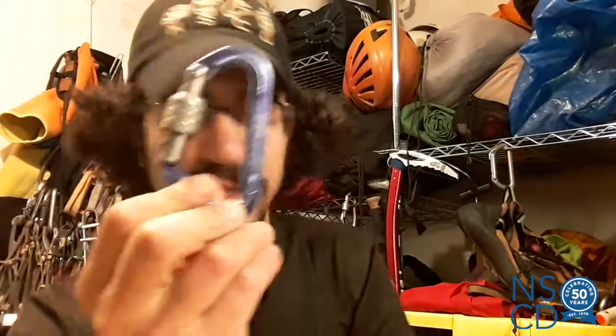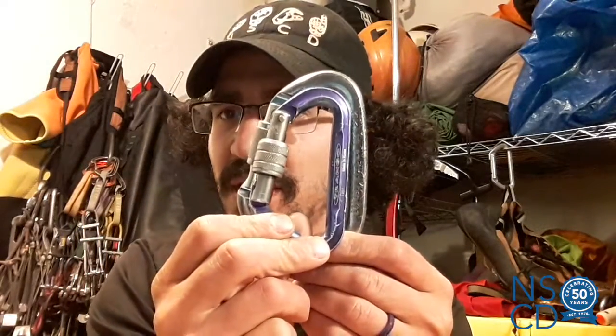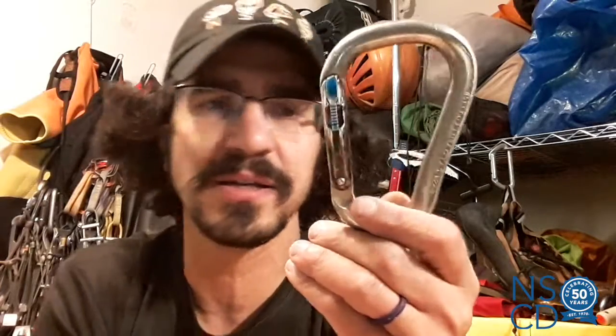Here's another example of a twist-lock — they can come in different sizes as well, not just different shapes. And then I have an example of a kind of a new type of technology — this is what we call a magna-lock. It actually has two little buttons here that disengage magnets which attach the locking mechanism. Once I close it, it's automatic, and those magnets are keeping that gate closed. This is a cool little carabiner — not inexpensive, but very cool technology.